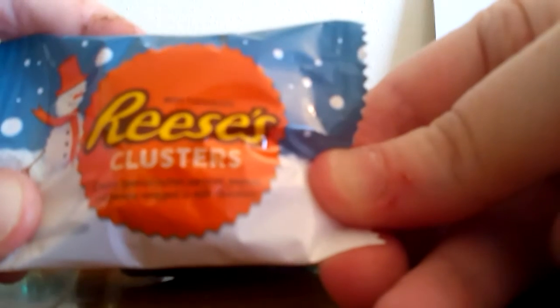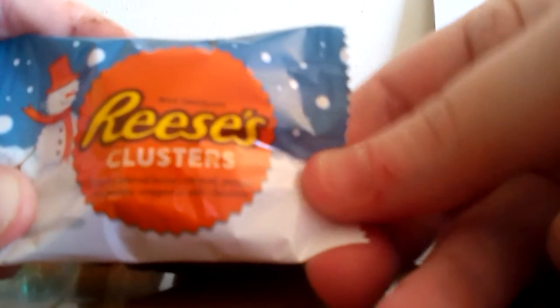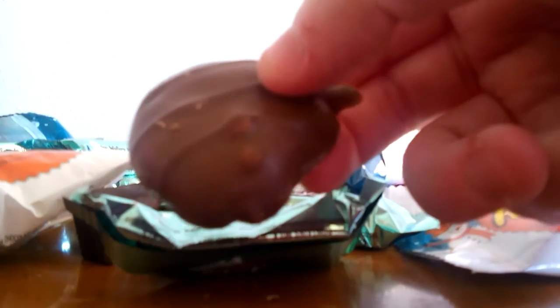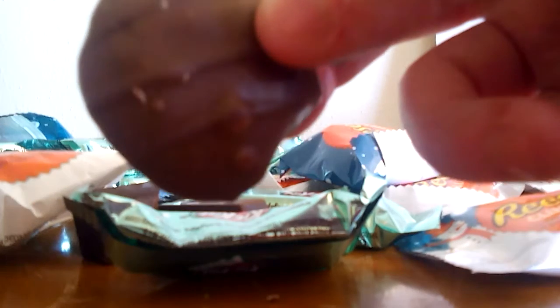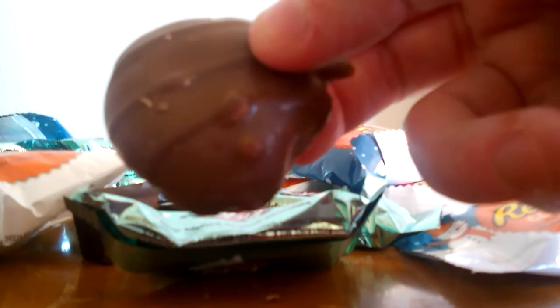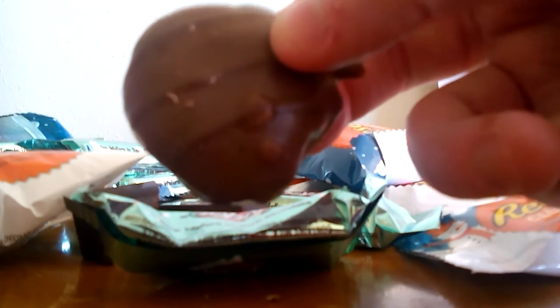These say they're creamy peanut butter, caramel, peanuts, and pecans wrapped in milk chocolate. When I bought these I assumed they'd taste kind of like Nut-rageous or maybe even Snickers peanut butter, but they taste more like a pecan cluster with peanut butter instead of just the caramel taste. They maybe have a slight bit of a Nut-rageous or Snickers peanut butter flavor, but it's not overly strong.